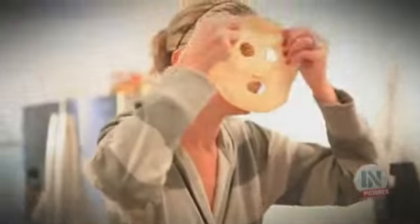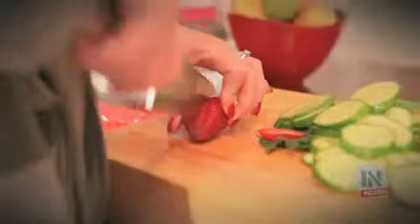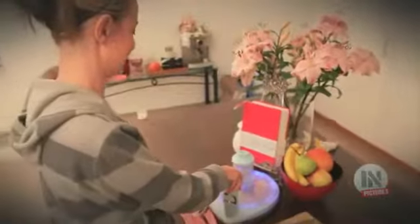A facial isn't something you can only enjoy at a salon or spa. With the Smart Mask, it's quick and easy to revitalise your skin in the comfort of your own home. Harnessing the natural cleansing power of fruit and vegetables, the Smart Mask is a complete home facial system that allows you to create a nourishing, chemical-free mask in minutes.